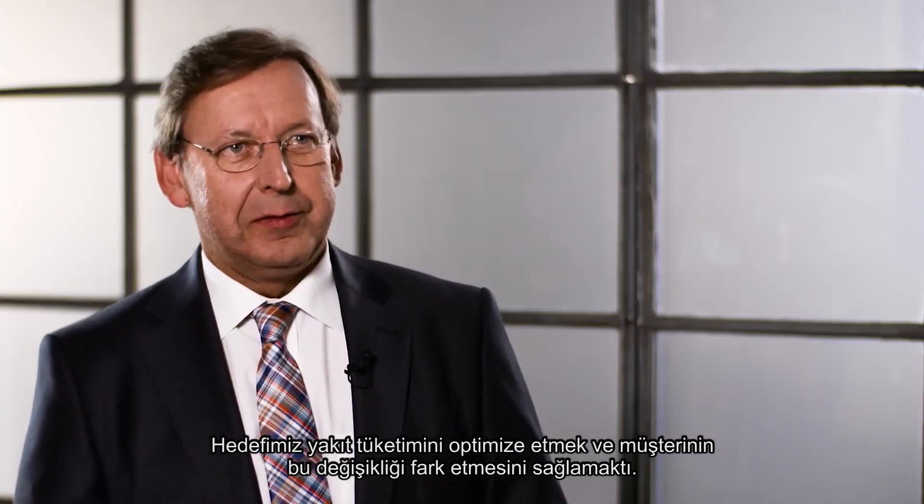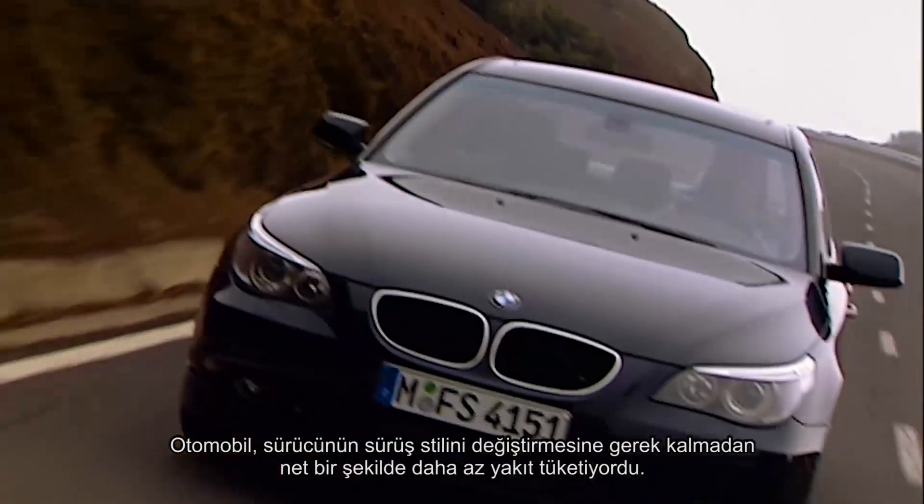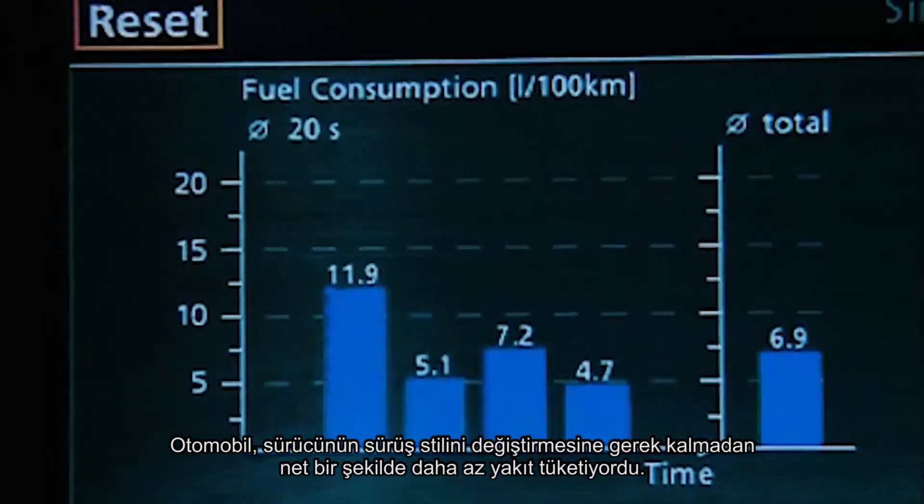The challenge was to optimize fuel consumption so that the customer should notice the difference. The car clearly used less fuel, without the driver having to change their driving style.